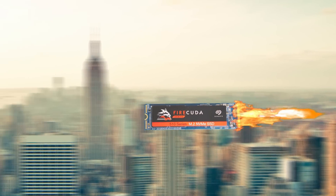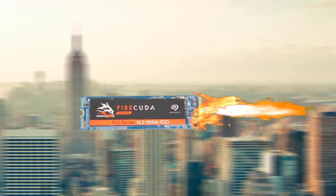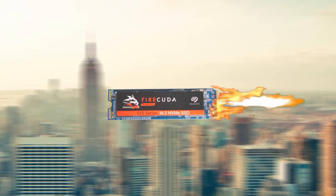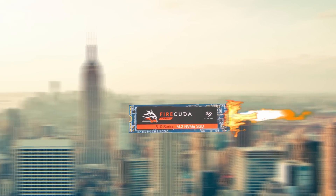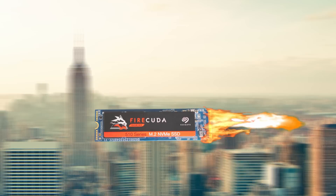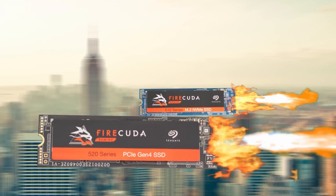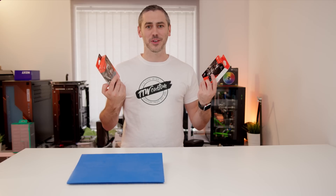Is that the Firecuda 510 NVMe drive with its blistering fast speeds of 3450 megabytes a second read, 3200 megabytes a second write, and capacities of up to two terabytes? I can have these files transferred in no time. And if I'm looking for the ultimate performance, I could even get the fourth generation Firecuda 520. I better check the link in the description to find out more details.